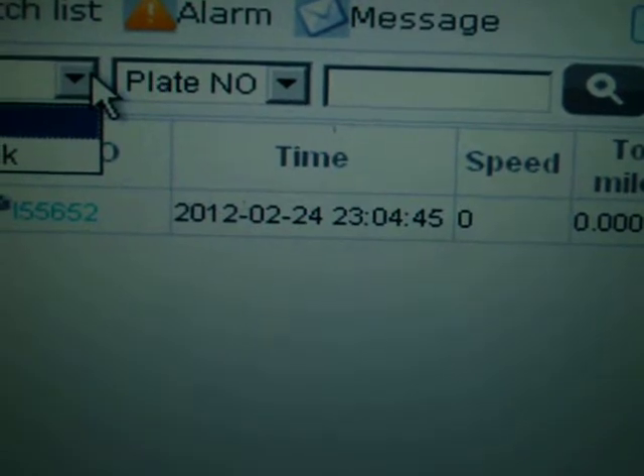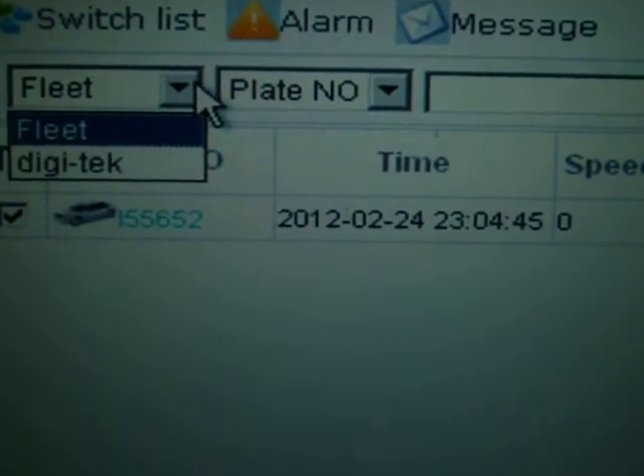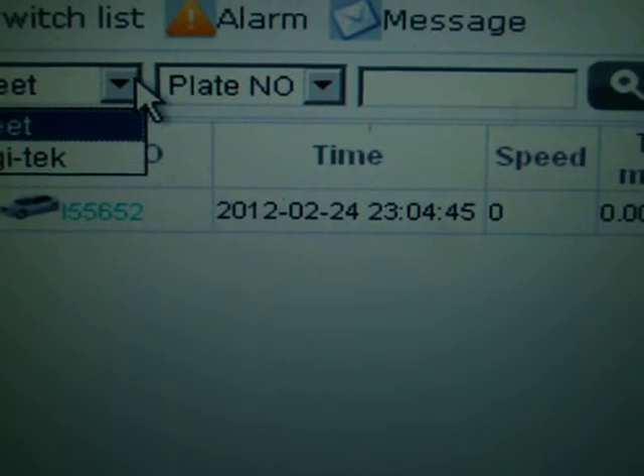I have the option of adding the user here: fleet, plate name, and search mode.